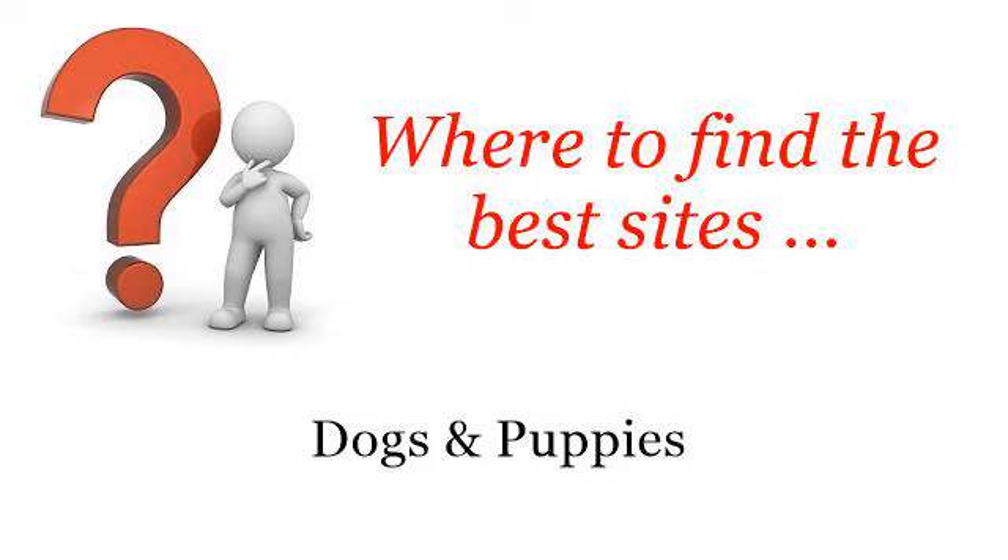Where to find the best sites. Dogs and puppies. Hi. Here you will find where to solve your questions about how to make a dog smile. These selected resources on the web might help you.